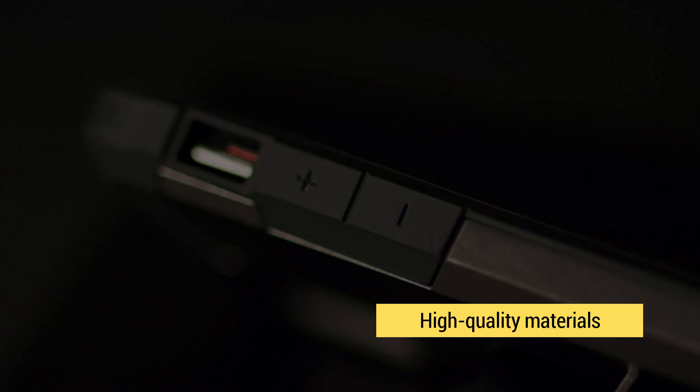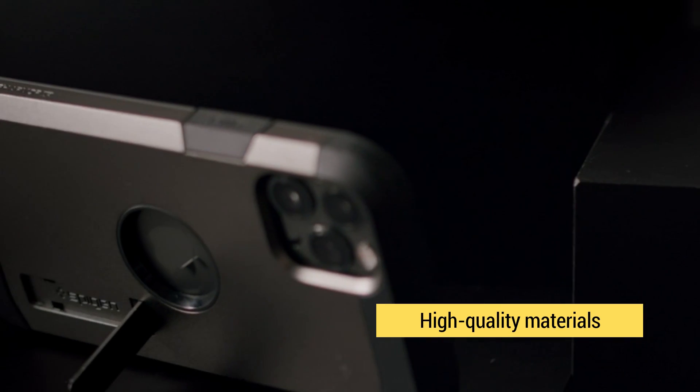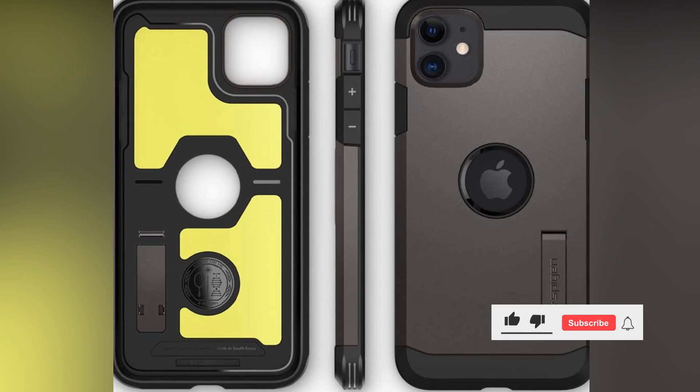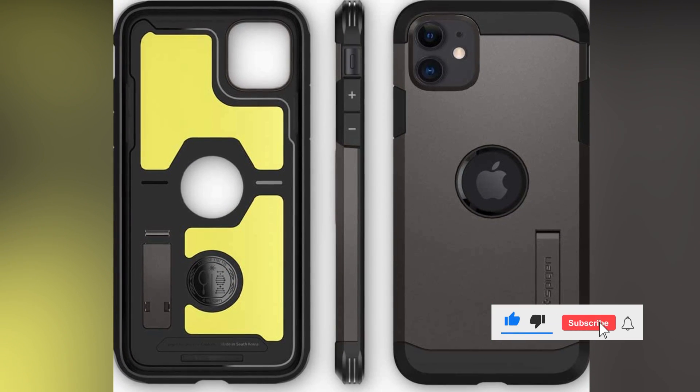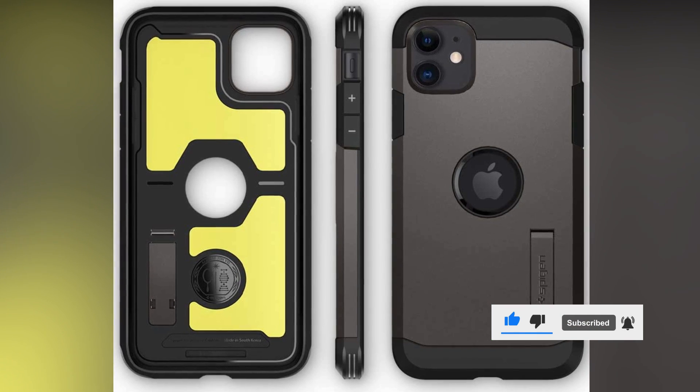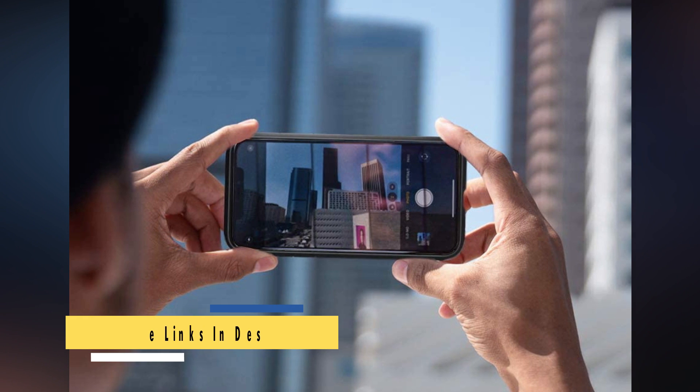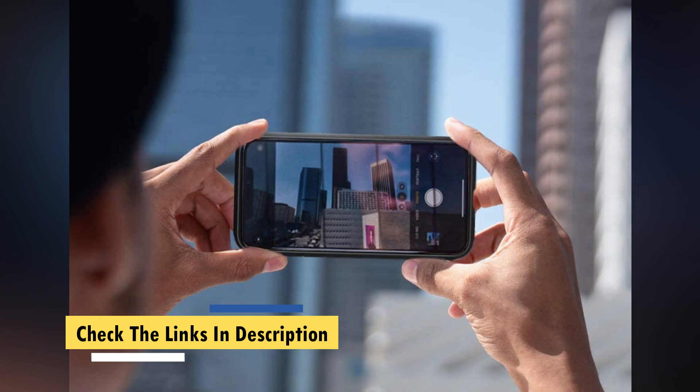The Spigen Tough Armor case isn't the cheapest case we reviewed. The silent switch is recessed far back into the case, making it a bit difficult to operate. The kickstand is stable but only allows you to watch in landscape mode at two different angles, depending on how you flip your phone. Still, this is our top recommendation if you want a protective case with a kickstand feature.